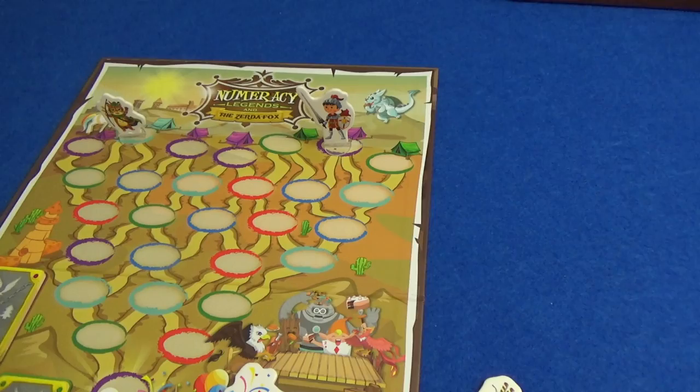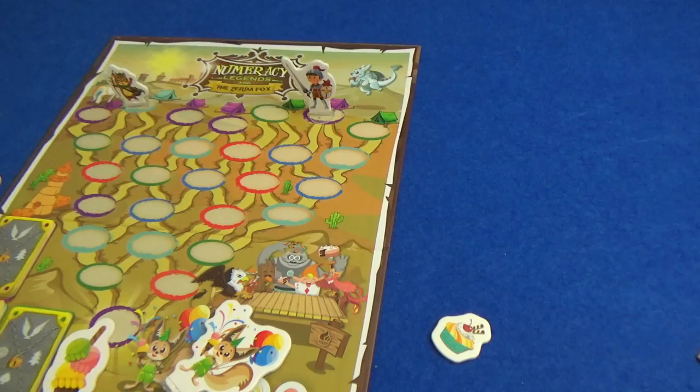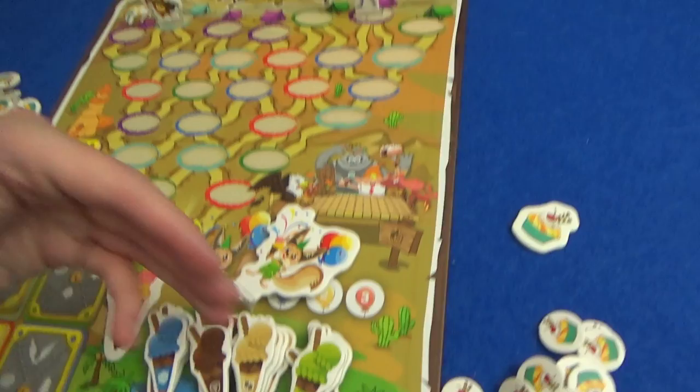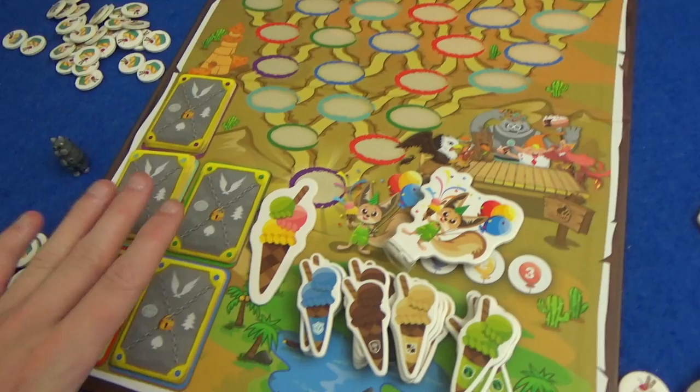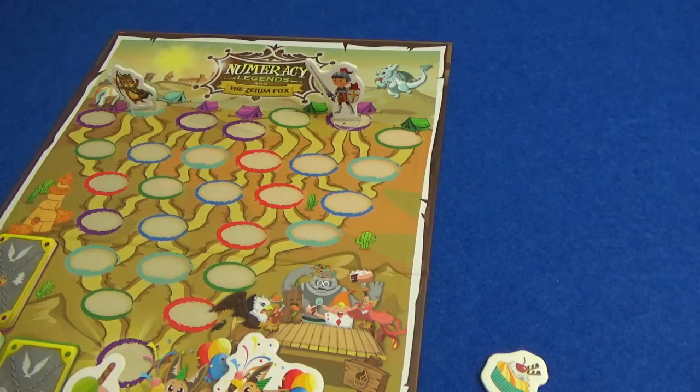On your turn you have three options: you can stay where you are and take a cupcake, though you can only have 15 so you're at your limit at the start anyway. You can take an ice cream and choose which flavour — these are permanent foods that only work for certain creature types but won't go away like cupcakes will. The main thing you'll be doing though is moving, so that's where we'll start.